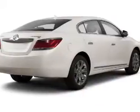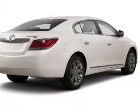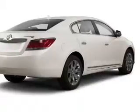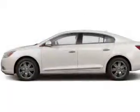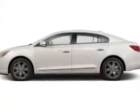The powertrain includes front-wheel drive with a reliable engine connected to a smooth-shifting automatic transmission. Stand out from the crowd with premium wheels. The anti-lock braking system will help keep you safe on the road.